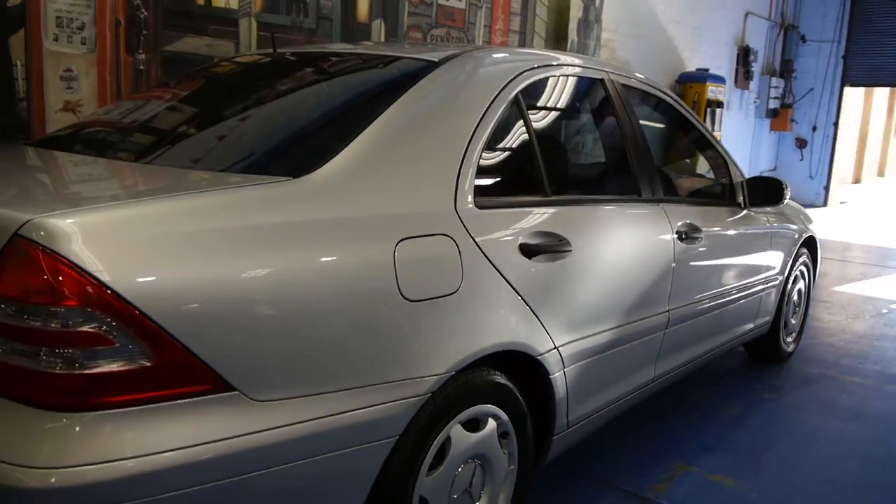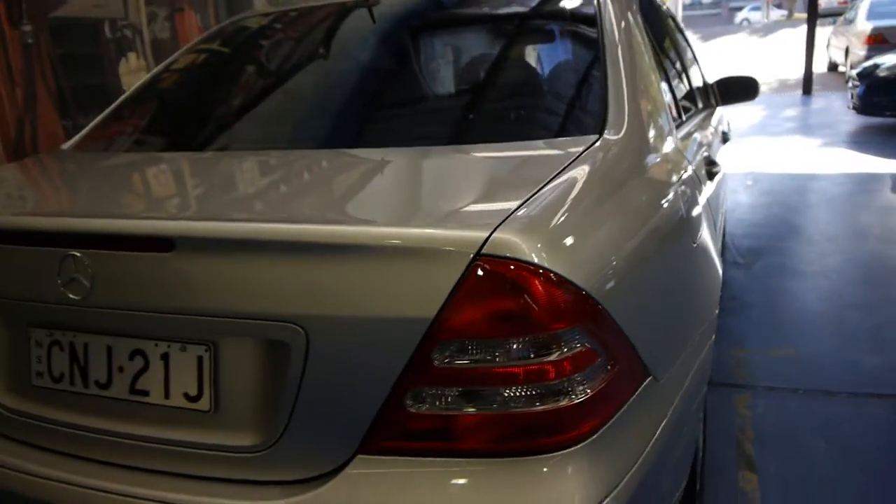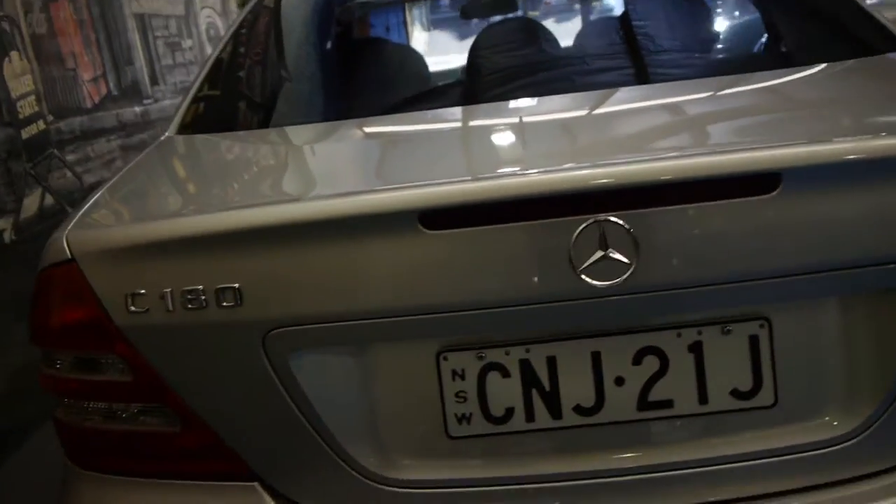The car is gun barrel straight down the side. As you can see, the lights are in incredible condition. It's obviously been garaged.